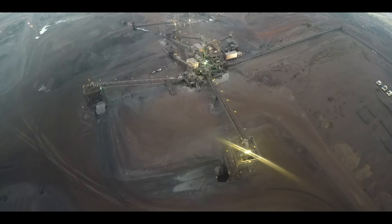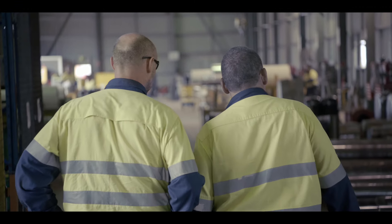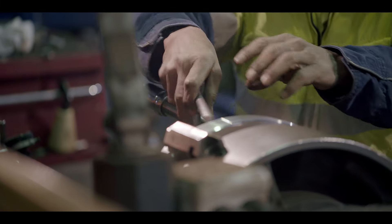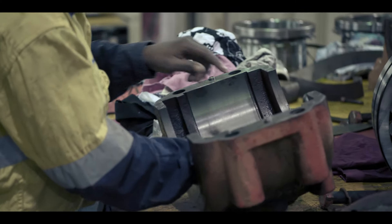Mining companies have started to outsource this product now to get that reliability and to get that quality product. Previously when it was built on site, the quality was very low, the performance was very bad. It affected production and affected profitability. The SKF solution in a conveyor pulley helps mining companies to achieve that high level of reliability and safety in operation.